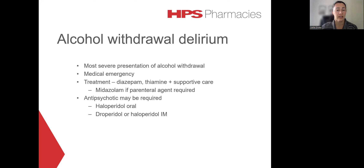Whilst this is a much more severe presentation, the general principles of treatment are quite similar — diazepam, thiamine plus supportive care. However, for patients who do need a parenteral benzodiazepine, midazolam would be preferred to diazepam in this case. Some patients may also require an antipsychotic — haloperidol as an oral agent, or droperidol or haloperidol as a parenteral agent. Just bearing in mind that droperidol does tend to be more sedating than haloperidol.